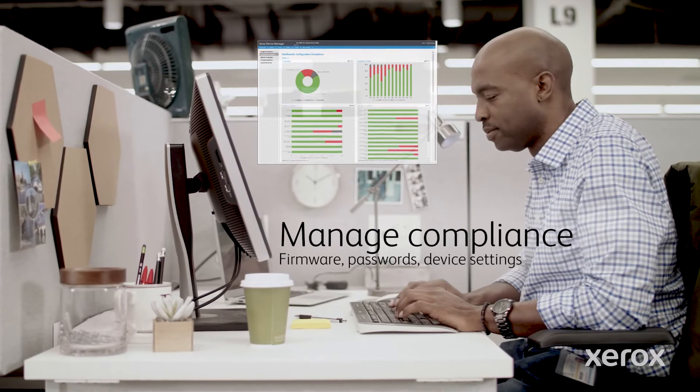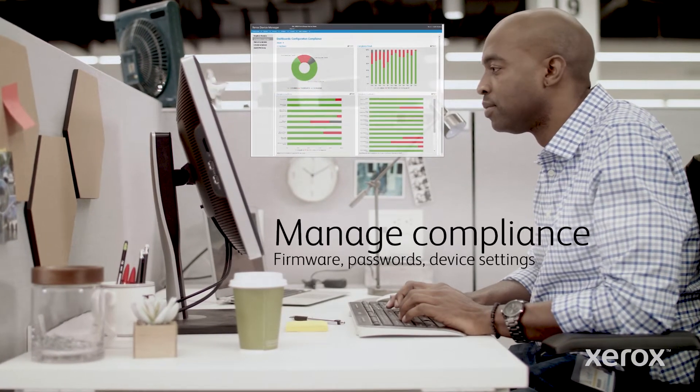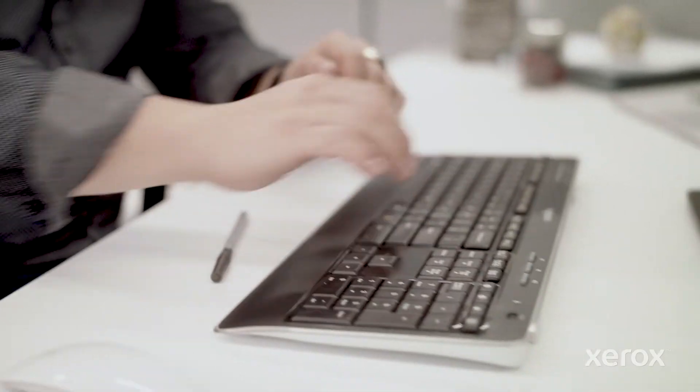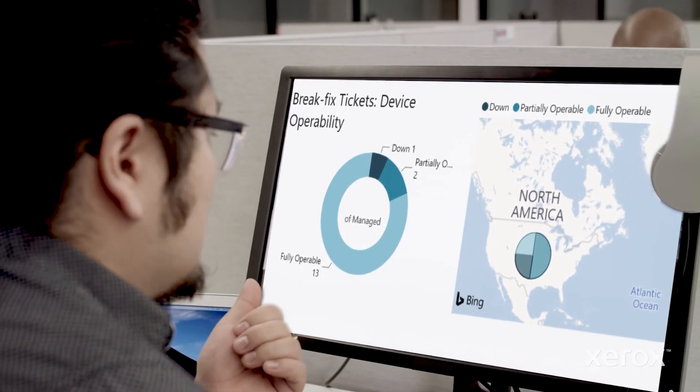And you can feel good knowing where security risks are and how to address them. And everyone can make smarter decisions. The intel to make your workplace as efficient, productive, and secure as possible is out there. Let's put it to good use.